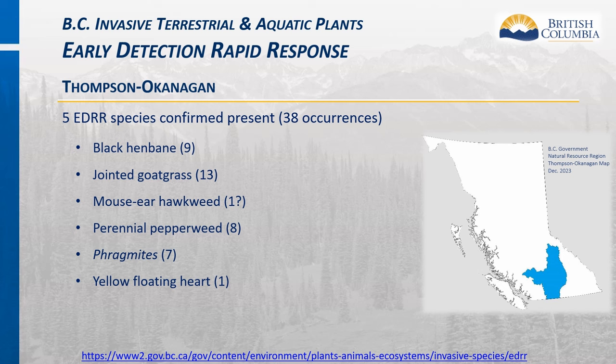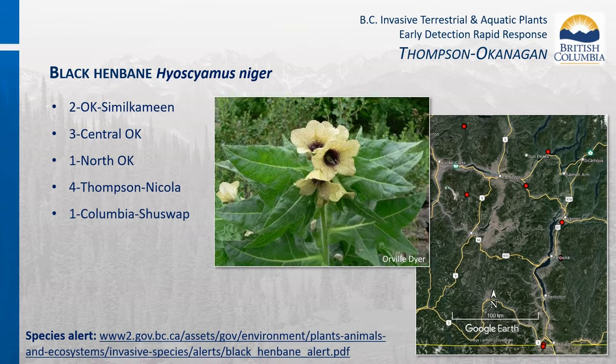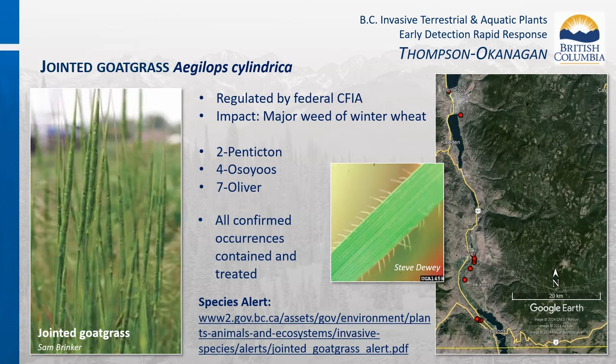In the Thompson Okanagan region of BC, there are currently five confirmed EDRR species present totaling 38 occurrences, plus one reported occurrence of mouse ear hawkweed in the process of being verified. There are 11 black henbane occurrences in the Thompson Okanagan region: three in the Central Okanagan, one in Columbia Shuswap in the monitoring phase, one in the North Okanagan, two in Okanagan Similkameen, and four in Thompson Nicola—with three out of four of those in the monitoring phase.